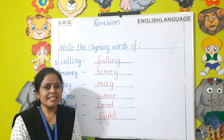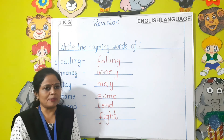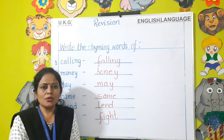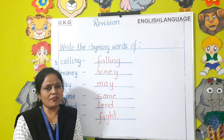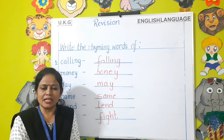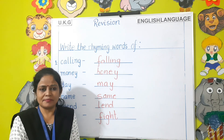I hope these topics are clear to you. This is the question paper pattern, but now we are having online exams. Questions will be in objective form with four options and you all have to choose the correct answer. Thank you and have a nice day. Bye.